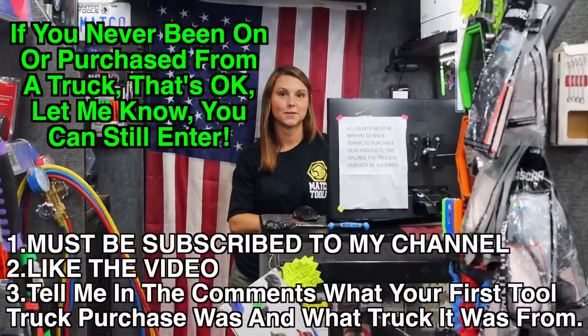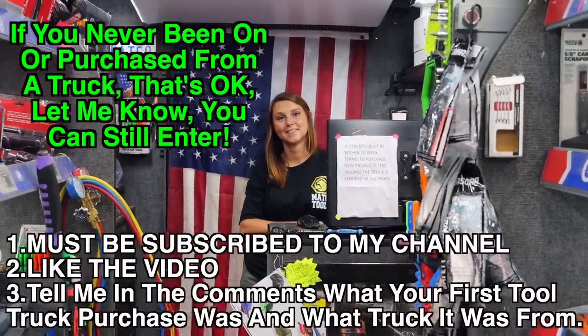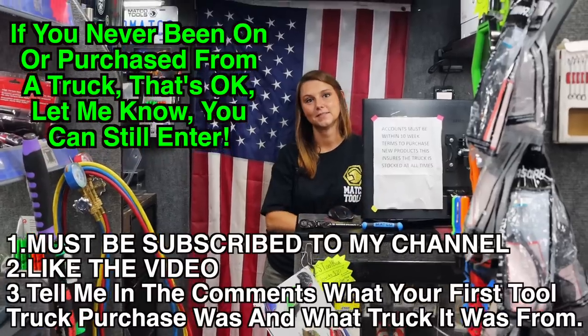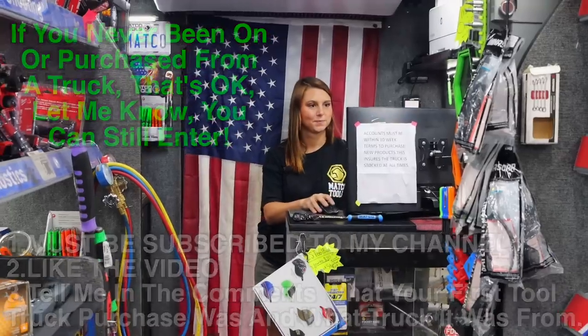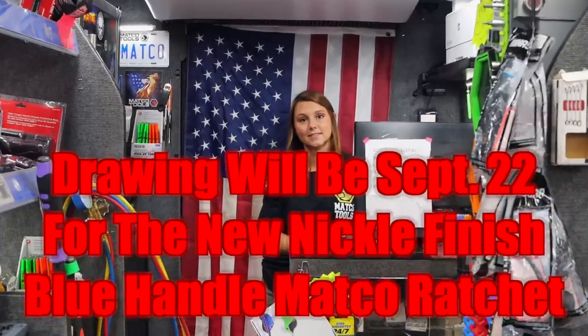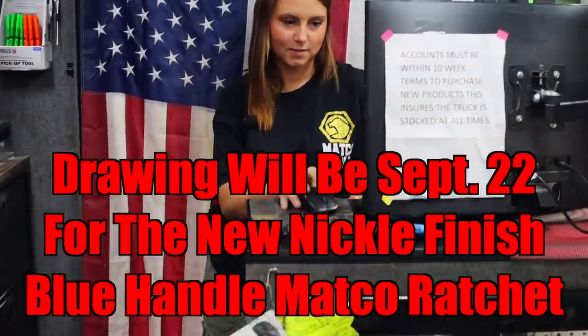The rules are simple: you have to subscribe, like this video, and leave in the comments what your first tool truck purchase is — that's how you enter the giveaway. We'll give it three weeks so people have a chance to get in, and we'll do the giveaway on the 22nd of September.